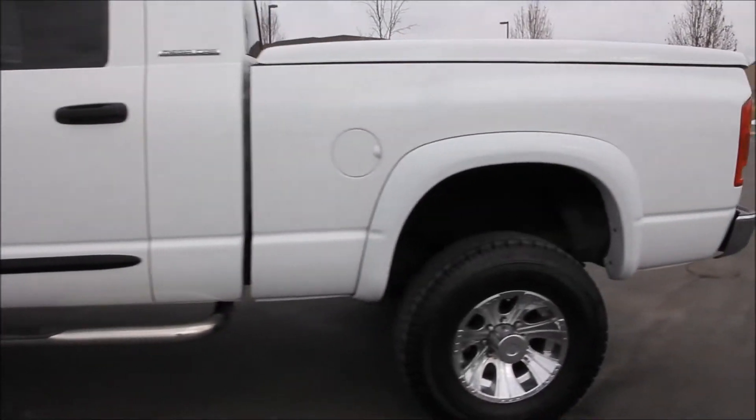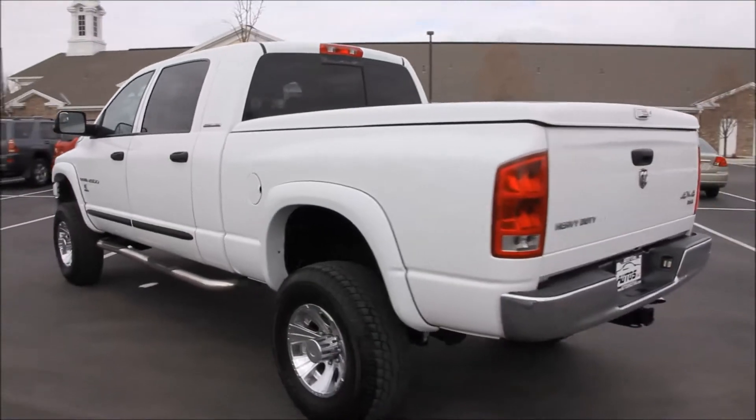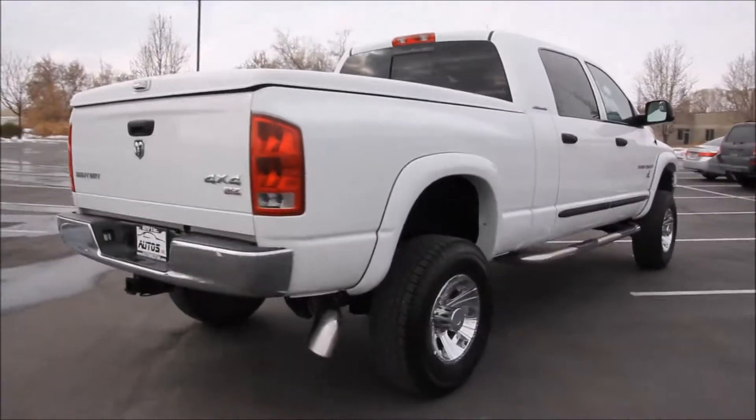It is a non-smoker and the truck has a clean and clear title. Here on the exterior, the truck comes complete with a 4-inch suspension lift, Toyo 285-75R17 tires with 17-inch ultra-alloy wheels.